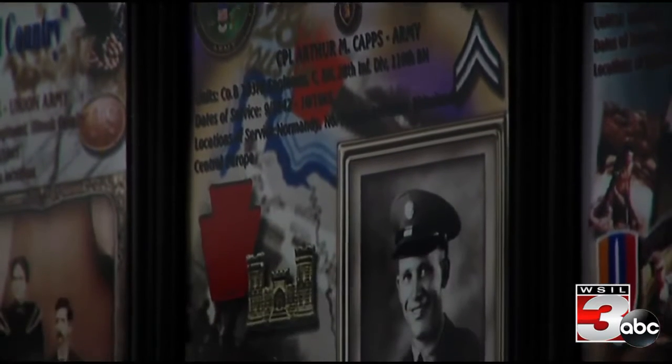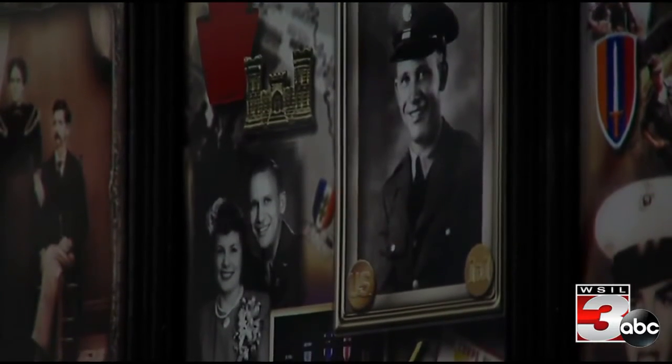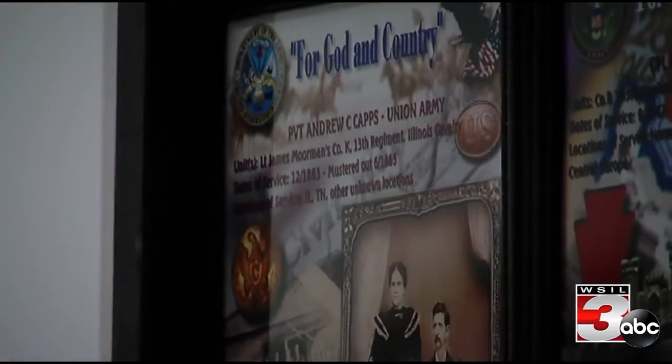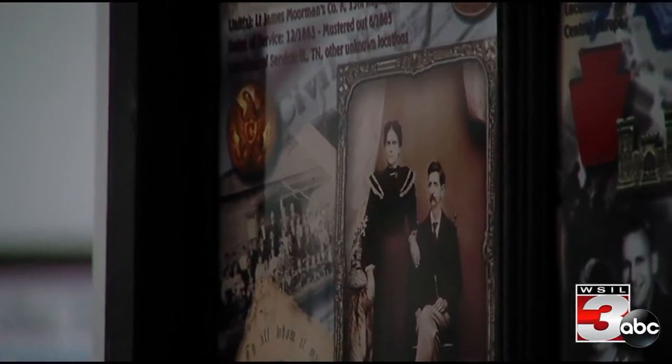Capps has good timing. Not only did he get a spot on the wall, his photo was also placed next to a familiar face. "This is my grandfather here, in the Civil War. It helps add to the honor of being portrayed on the veteran's wall. I like it that way because I was so close to him when he was living, and so it's a privilege to see them together. I'm really, really glad to have it that way."